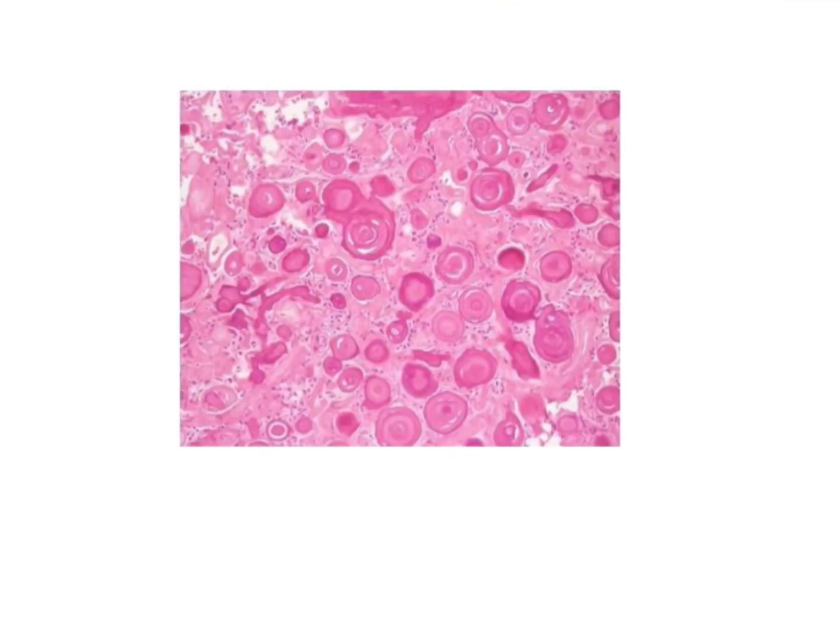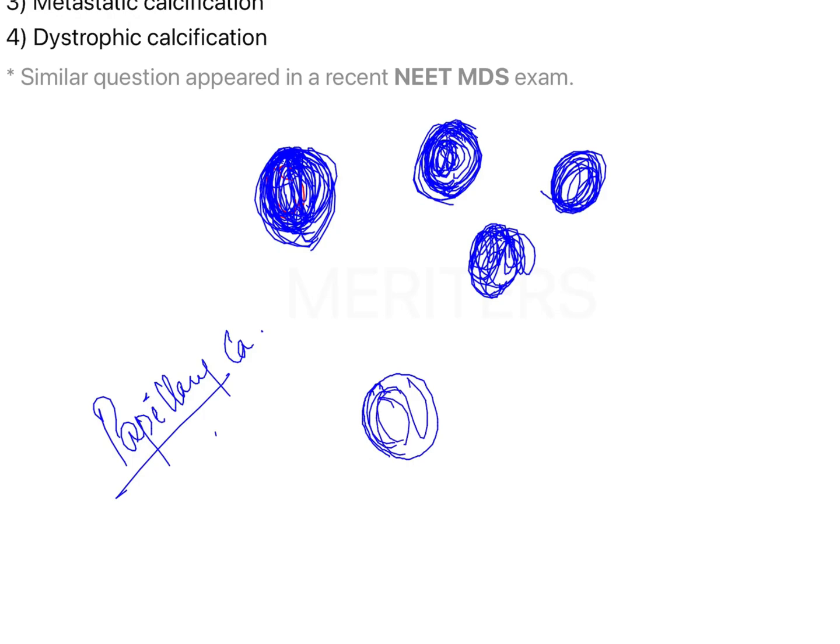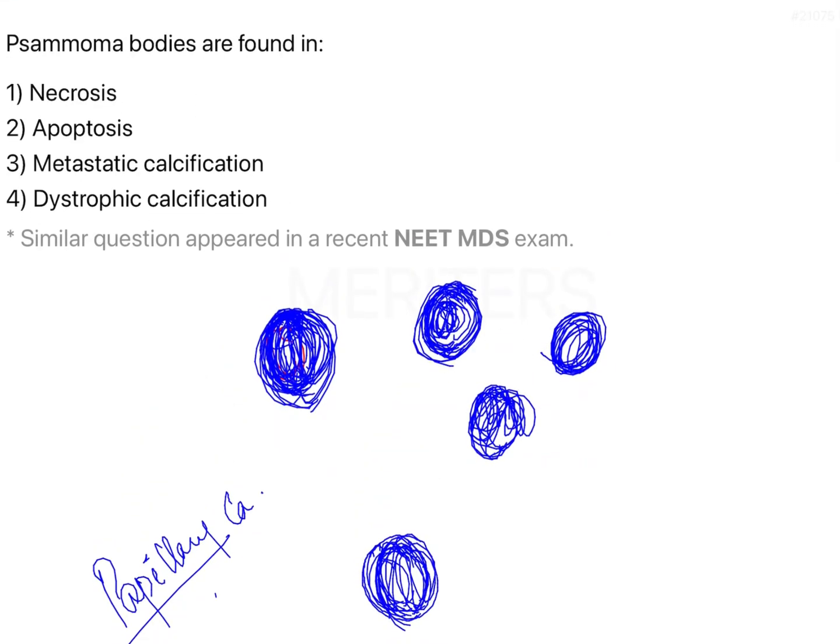These Psammoma bodies are characteristic features of papillary carcinoma of the thyroid, where the follicles of the thyroid gland get degenerated and form these concentric calcified bodies. The cells of the papillary carcinoma undergo necrotic changes, and because they become necrosed, this is a form of dystrophic calcification.